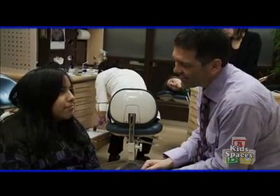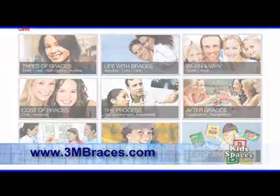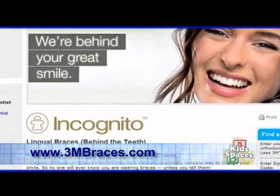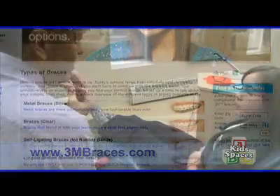Being able to treat these patients with something they're willing and happy to wear — because they're not concerned about appearance — is a thrill. To find out more about what happens before, during, and after getting orthodontic braces, visit 3mbraces.com. There you can type in your zip code and find a licensed orthodontist in your area, and discuss the different types and styles of 3M braces.